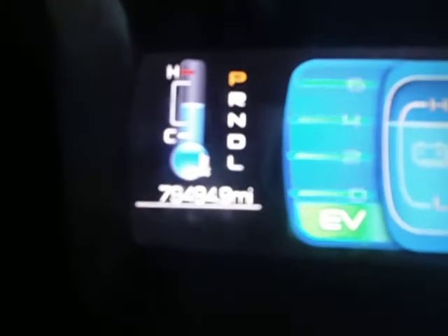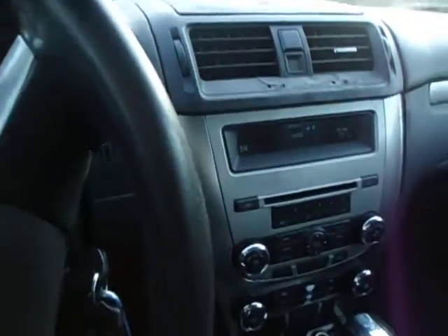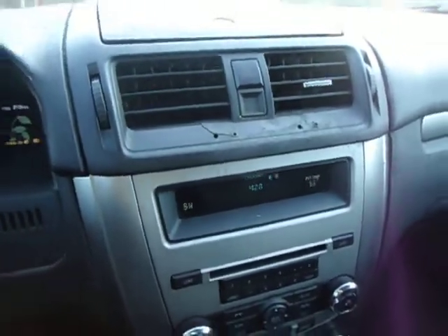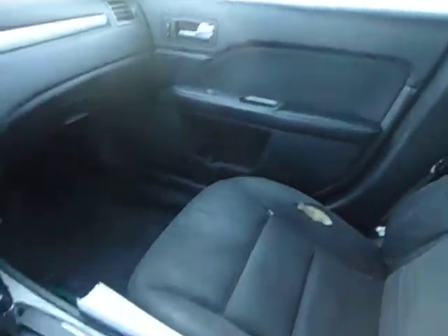As you can see, it shows 79,494 miles. Currently in hybrid mode — if I step on the gas, you can hear the engine kick on. It goes in and out of hybrid mode with no problems whatsoever.